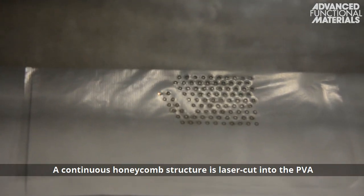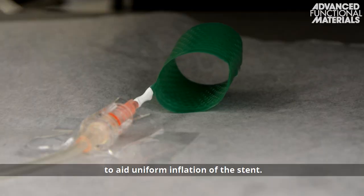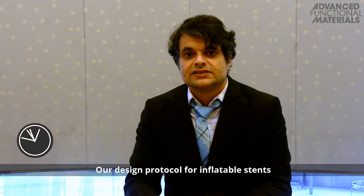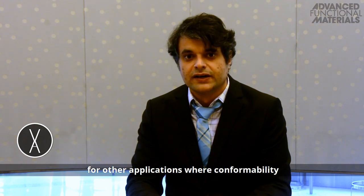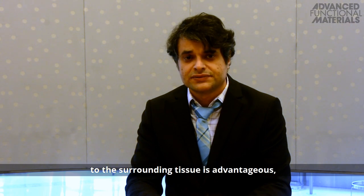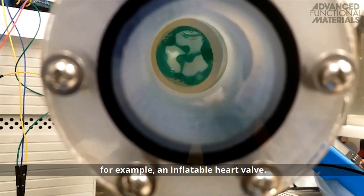which are heat-sealed together. A continuous honeycomb structure is laser-cut into the PVA to aid uniform inflation of the stent. Our design protocol for inflatable stents provides a proof of principle that can be adapted for other applications where conformability to the surrounding tissue is advantageous, for example, an inflatable heart valve.